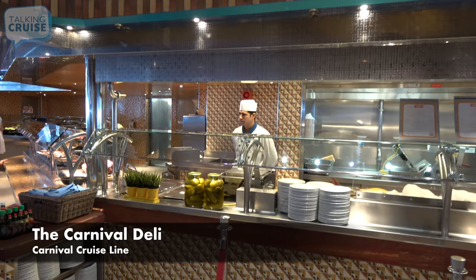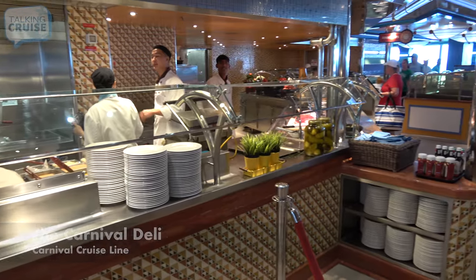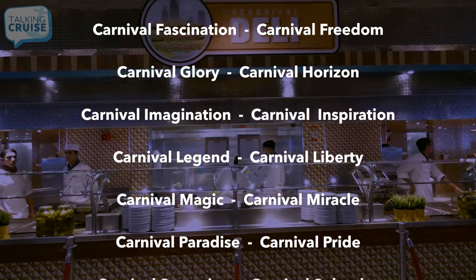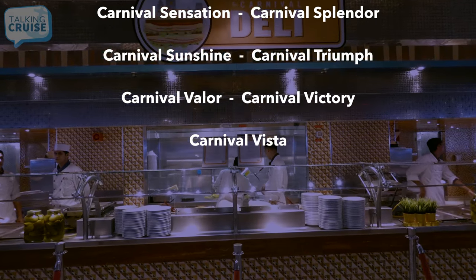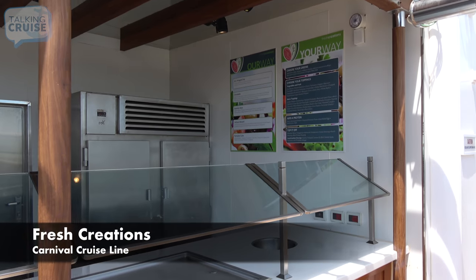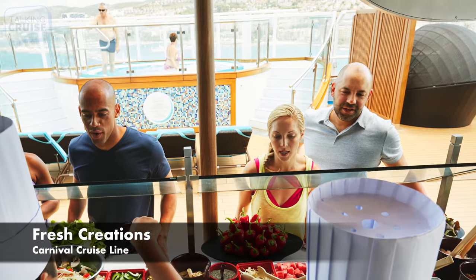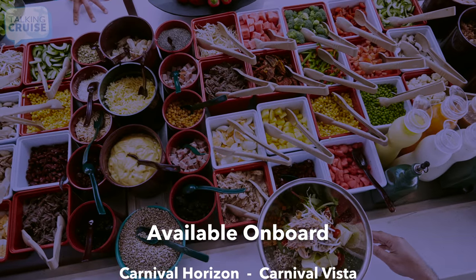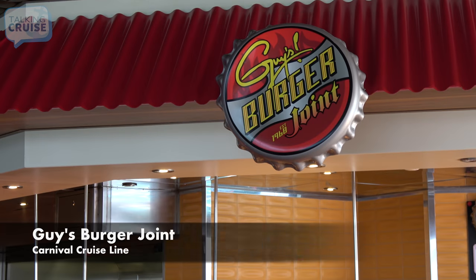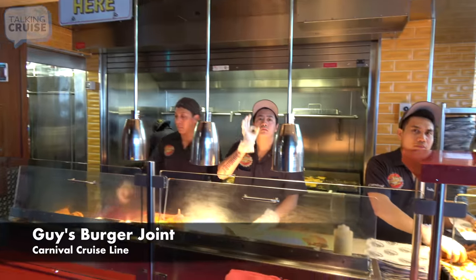Carnival Deli, featuring freshly prepared hand-carved deli sandwiches and wraps. Fresh Creations, featuring a freshly made salad station located right inside the adult-only Serenity Retreat. Guy's Burger Joint, featuring a selection of freshly made burgers and many ways to customize at the toppings bar.